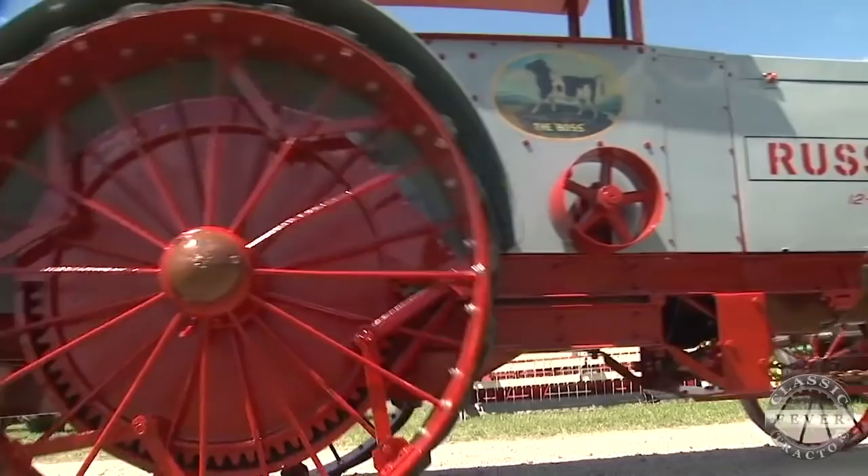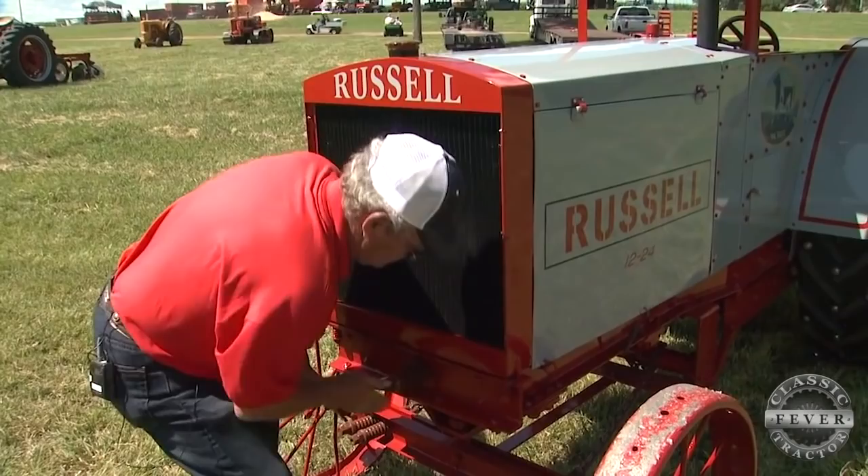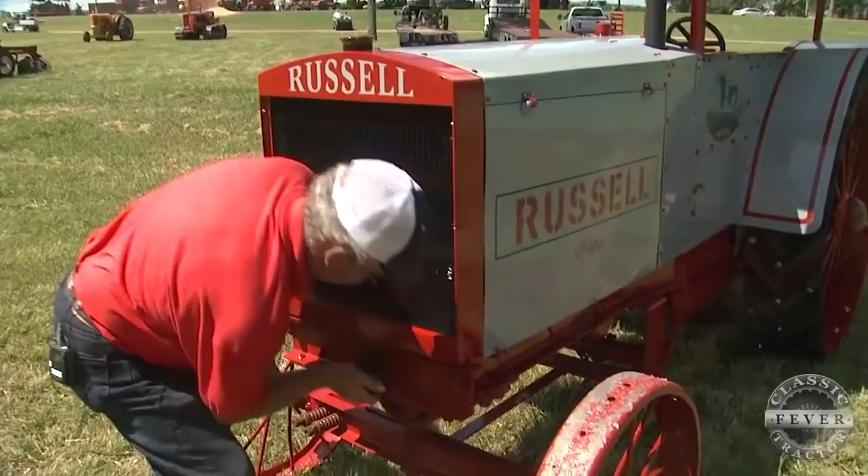The old Russell makes everybody happy, even if it is a little old and a little cranky and hard to work with. Now, we're still talking about the tractor, right? That doesn't sound like any Russell I know. Anyway, this is Dave Russell — and with one very well-named tractor that deserves to be saluted by all those with classic tractor fever.